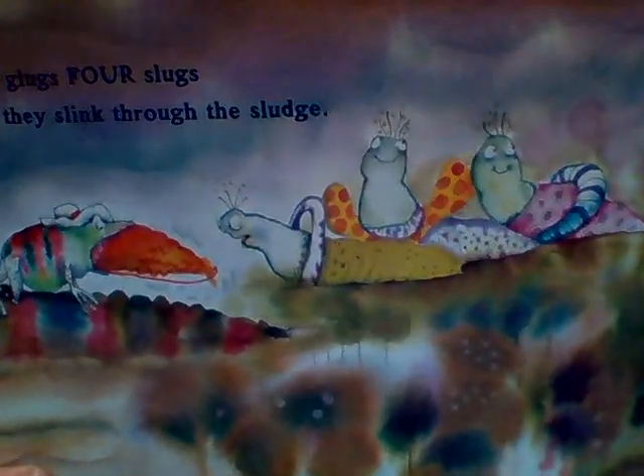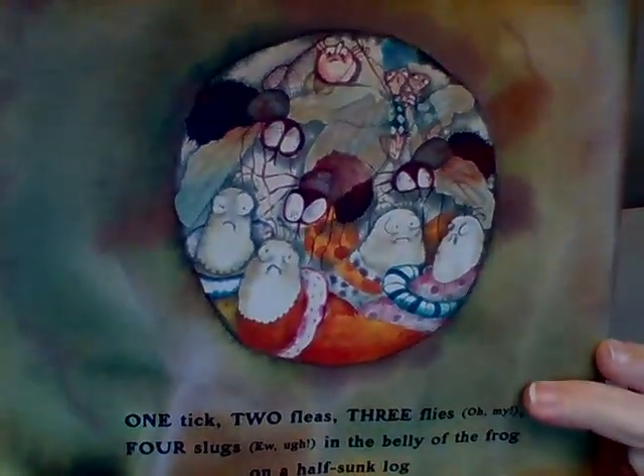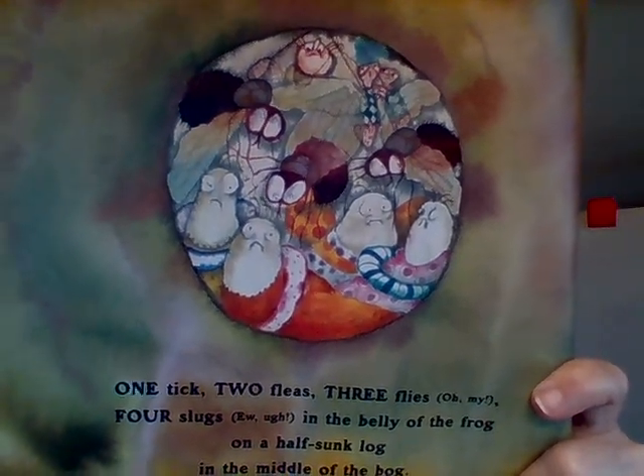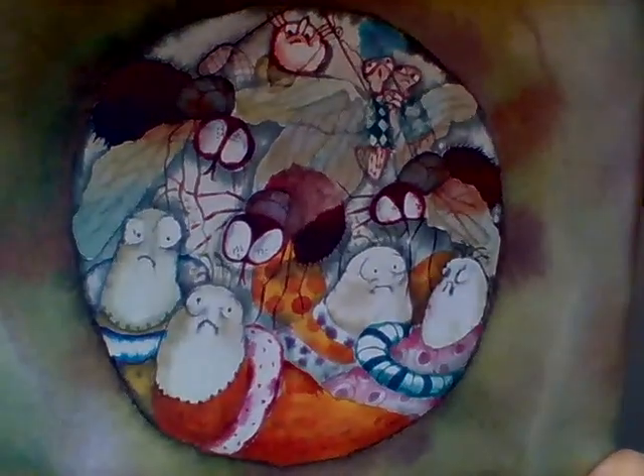He glugs four slugs as they slink through the sludge. Sludge is sort of like mud. Now there's four slugs — do you see the frog right here? He's already eating one. One, two, three, four. He's got a lot more creatures in his tummy: one tick, two fleas, three flies, four slugs, in the belly of the frog on a half-sunk log in the middle of the bog.